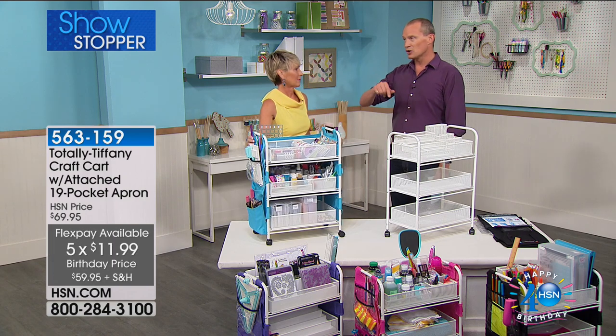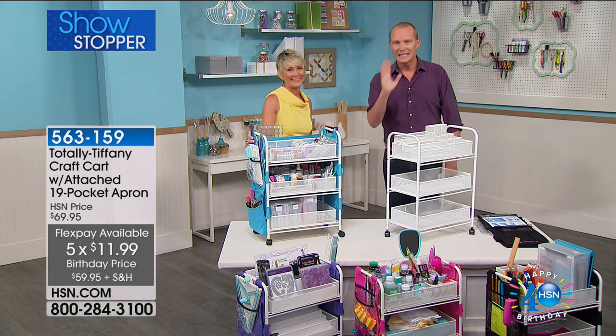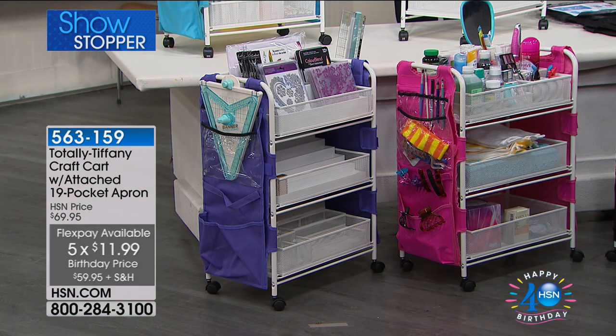From my understanding, the last time you showed this was in March — one viewing, 7 minutes, all completely sold out. On your marks, get set, go — this is going to be phenomenal. This little cart...